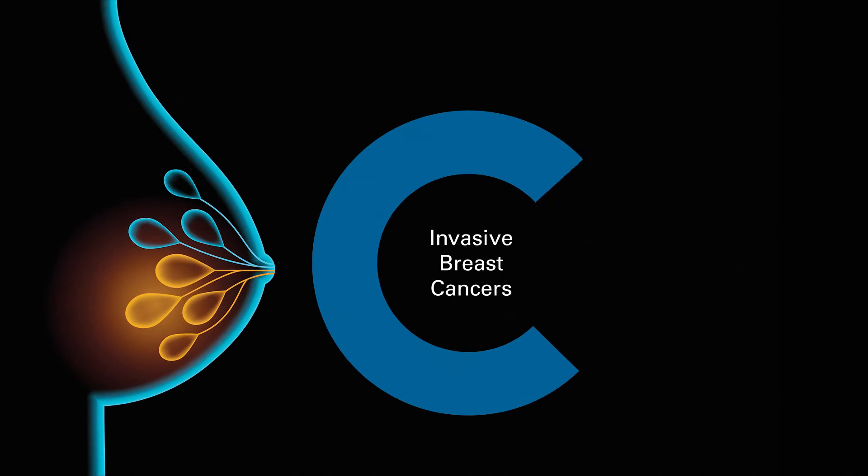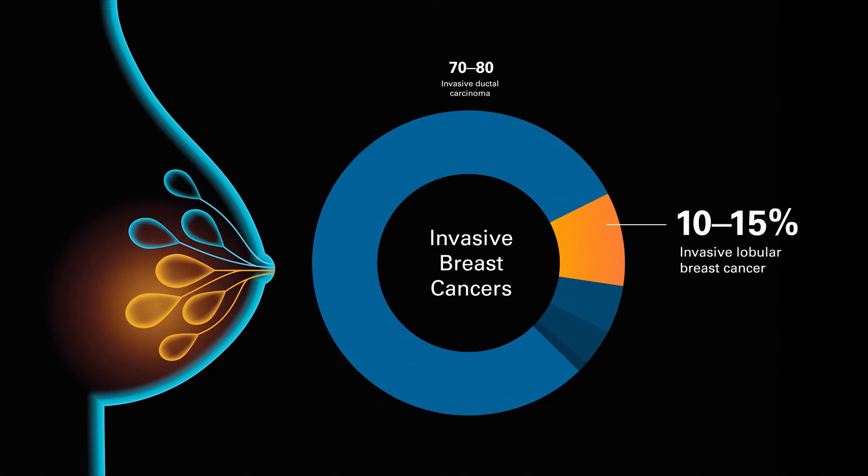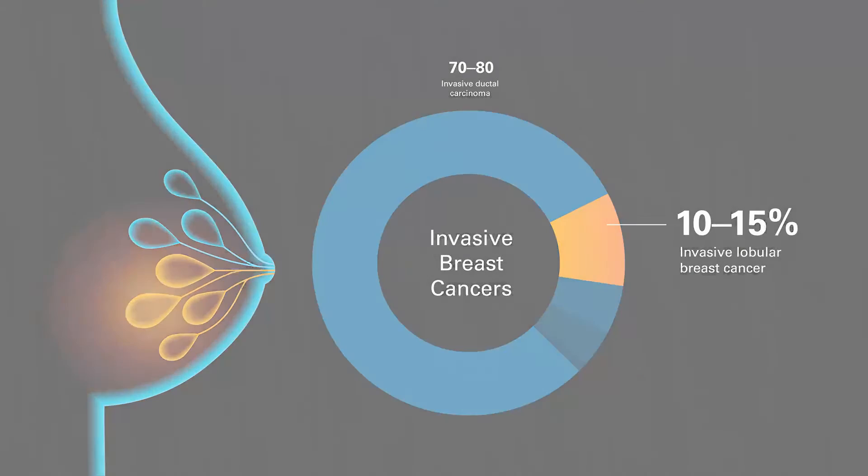Invasive lobular breast cancer is the second most common type of invasive breast cancer, accounting for 10 to 15 percent of all invasive breast cancers.